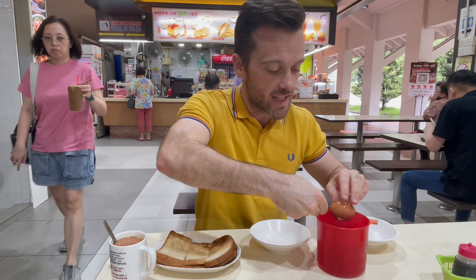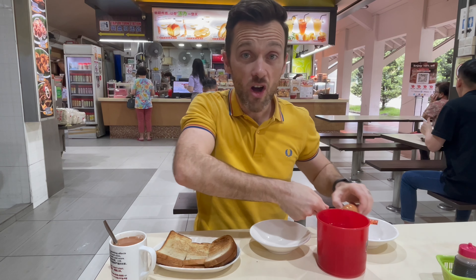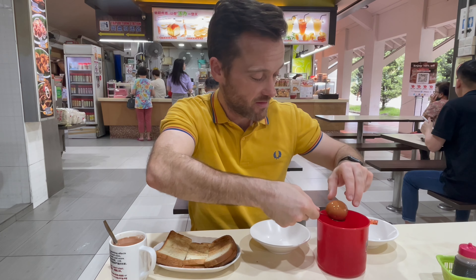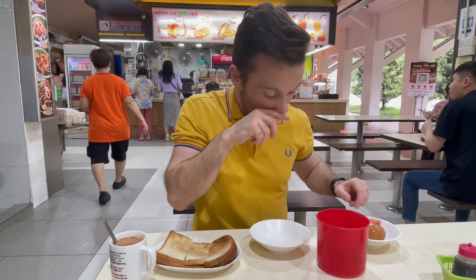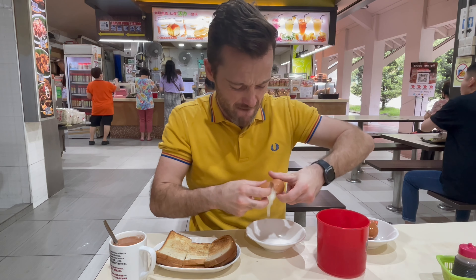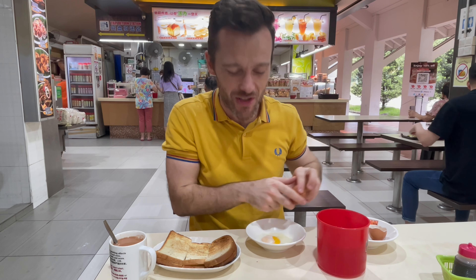I'm going to fish these eggs out. They are hot, so I'm just going to let the hot water come off and let them cool down a little. I don't quite have asbestos hands, so I find it a little bit difficult to deal with. But let's give it a go — first one, give it a crack. Oh, look at that — it just pops out and oozes right in.